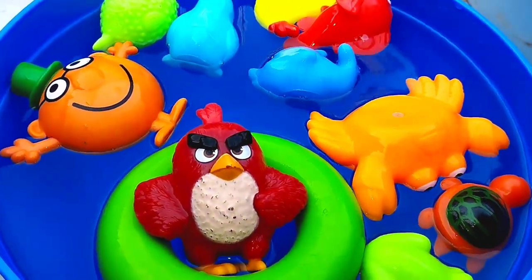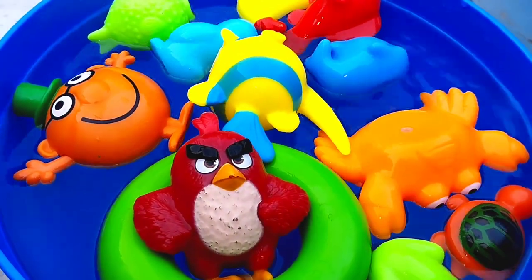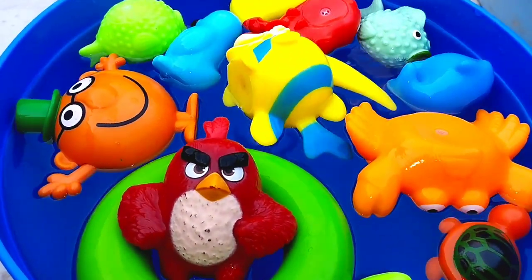The next animal is a queen parrotfish. The next one is a greenfish. This is a greenfish.